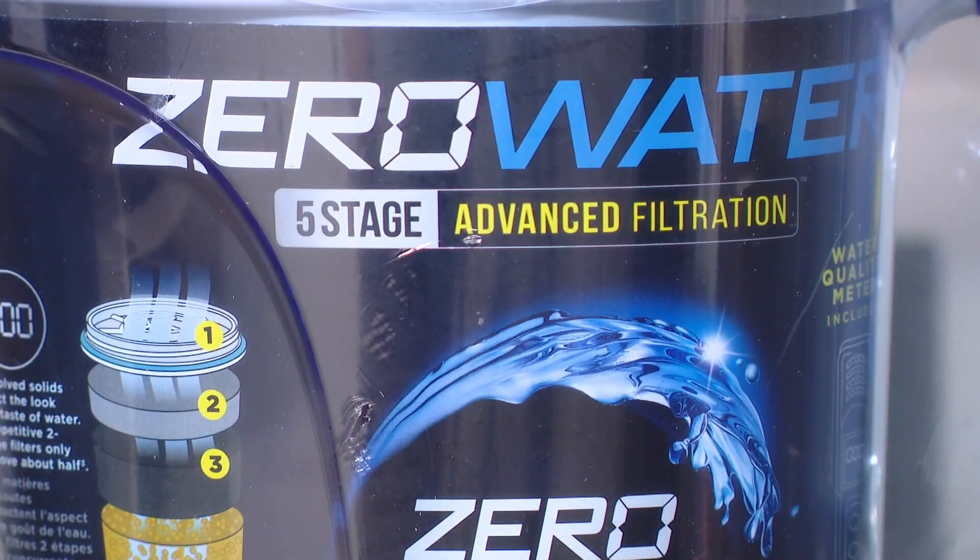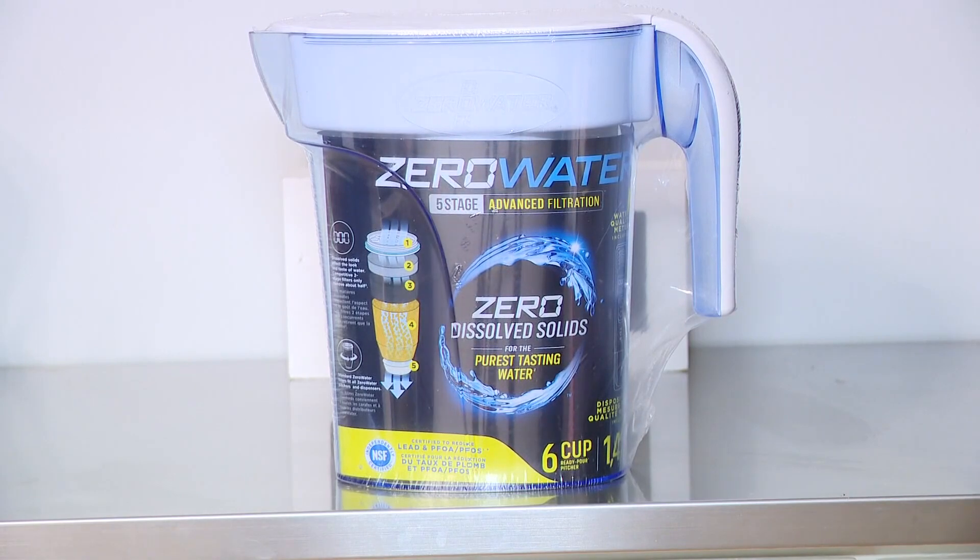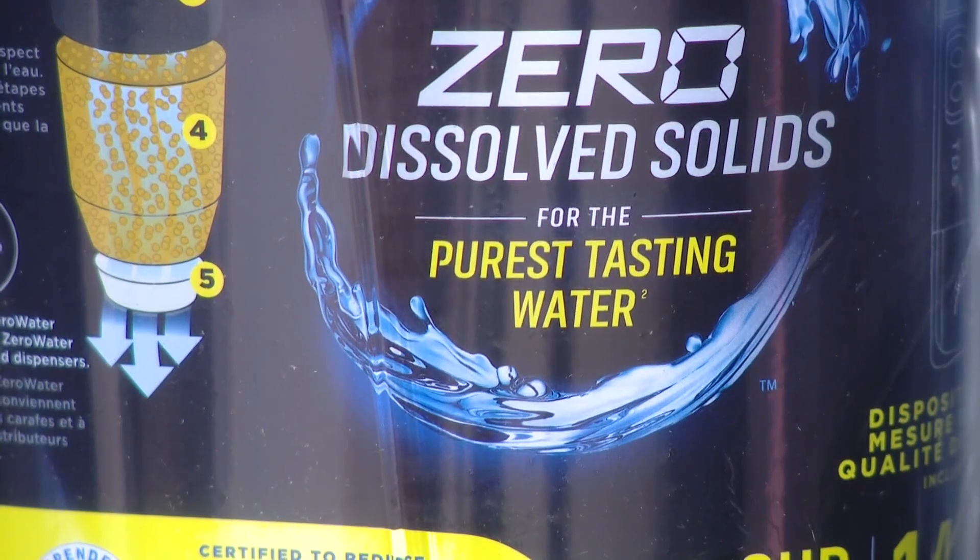Researchers tested each pitcher's ability to filter out 25 different PFAS chemicals from actual tap water. These were not laboratory tests with spiked water samples — this was a real home tap that had PFAS among all kinds of other things.